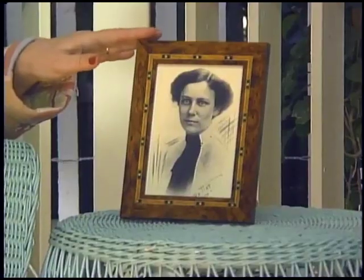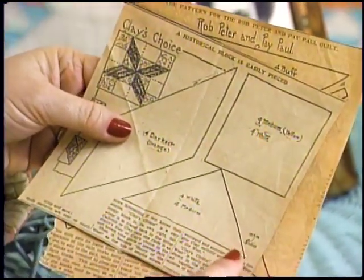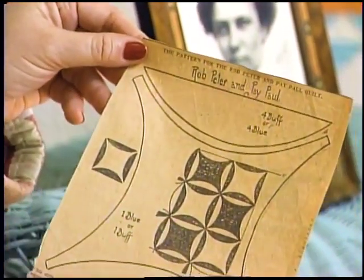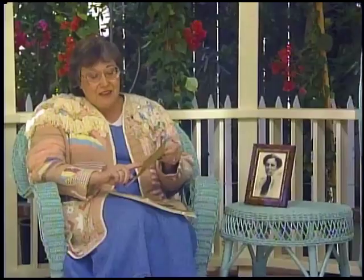One of the most important quilt columnists was Ruby McKim. Ruby and her husband went around the country soliciting newspapers to carry her column, and they were often apart for months at a time. I have some of her patterns clipped from the Kansas City Star. This one is Clay's Choice — a historical block, easily pieced — and here, McKim Studios in the corner. And this one is Rob Peter and Pay Paul. It says right here, four buff or four blue. They're just great.